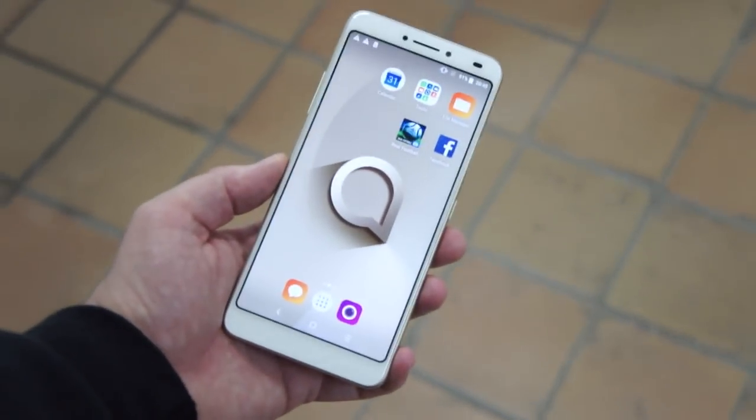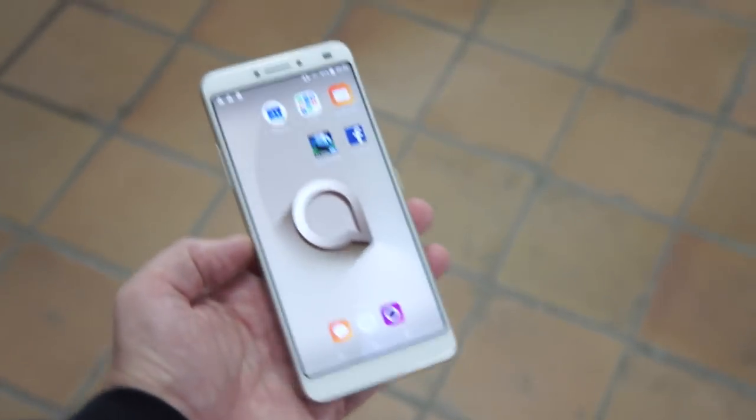Hey folks, it's Tank Earl again at Mobile World Congress 2018, this time with the Alcatel 3V.